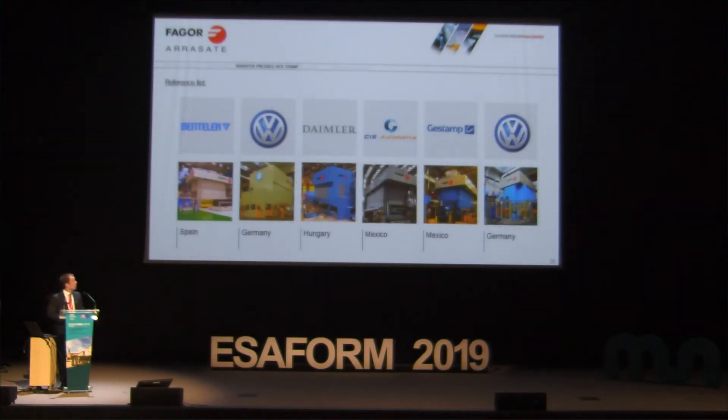Some references for transfer presses: Rentalert, Volkswagen, Daimler, OEMs and Tier 1s, Estamp, and Volkswagen again.